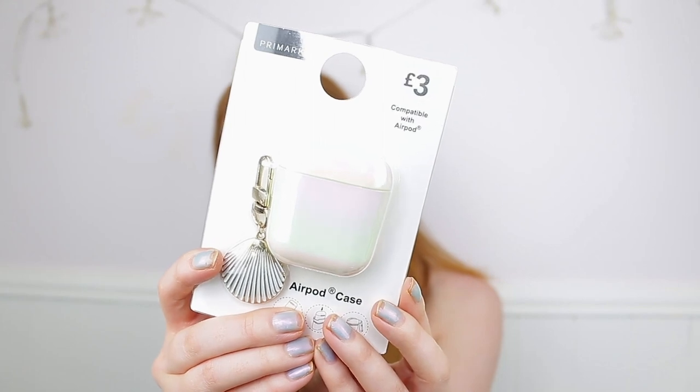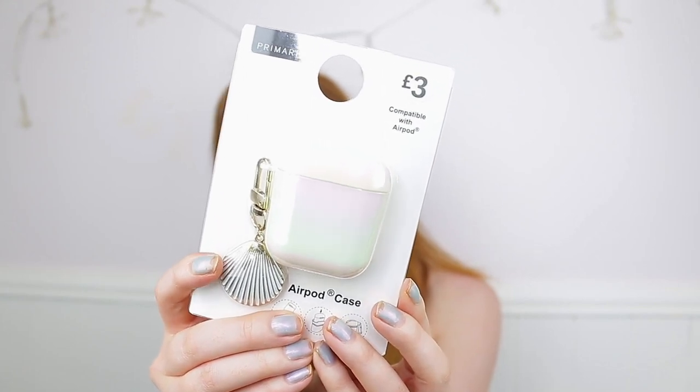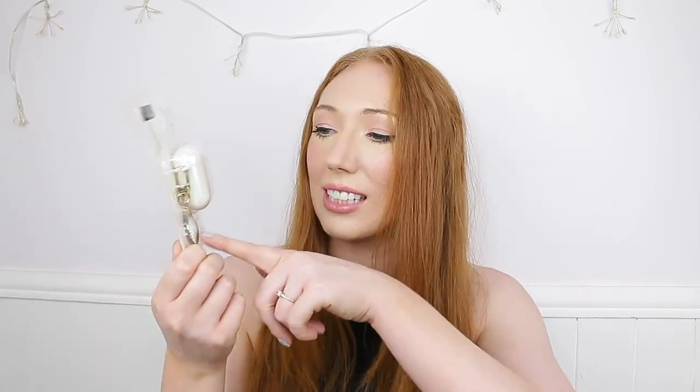The first things I'm going to go through are my homewares items. The first item is technically not a homewares item but I didn't know what other category to put it in — I picked up this AirPod case for only £3. I don't have AirPods, I have the cheap version, but it's mermaid-inspired, iridescent, and has a little keychain on it.